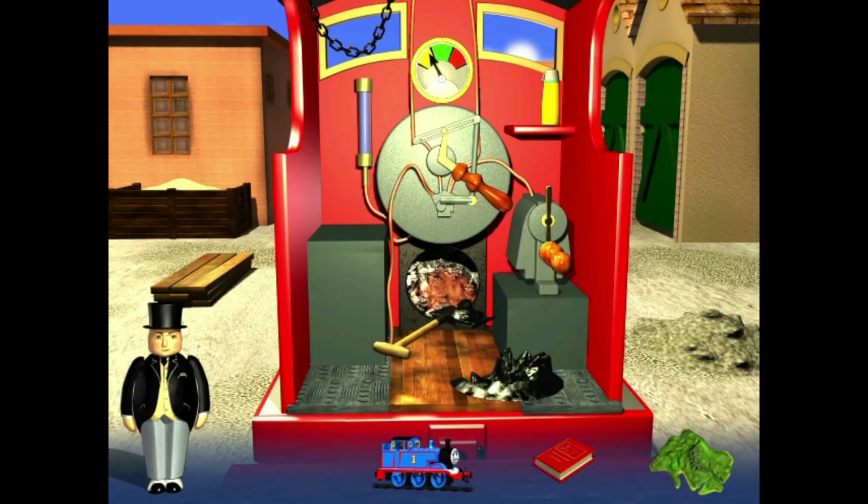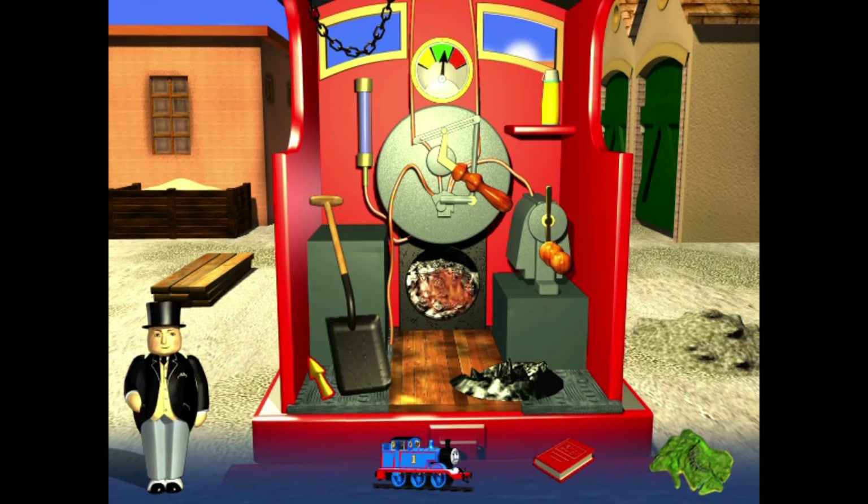You haven't got enough steam yet, James. Just one more shovel of coal, James. That's exactly right. The steam gauge is reading well now. Can you see the chain in the cab? Click on it and James will whistle. You can't go while your brake's still on, James.